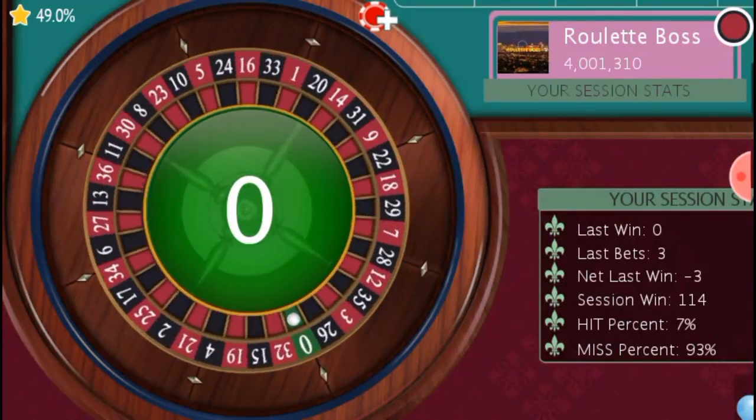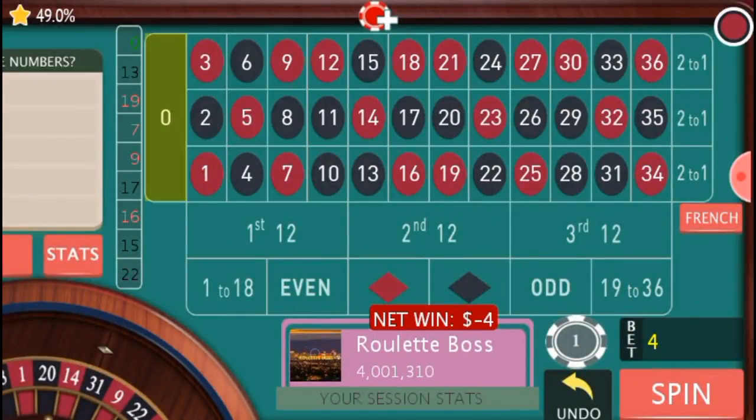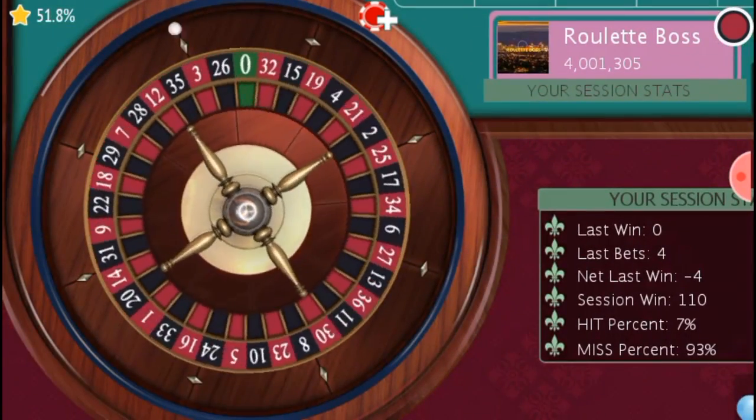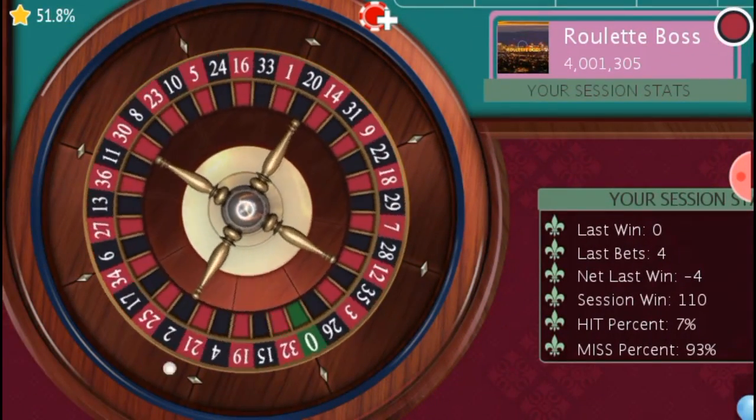We have a zero. When you have a zero, you're going to cover numbers 2, 3, or 23, but only if those numbers are not already covered. If it's already covered, then you cover the zero itself. Since all numbers are available, I'll cover number 2. If we get a zero again, I'll cover number 3. If it happens again, I'll cover number 23.